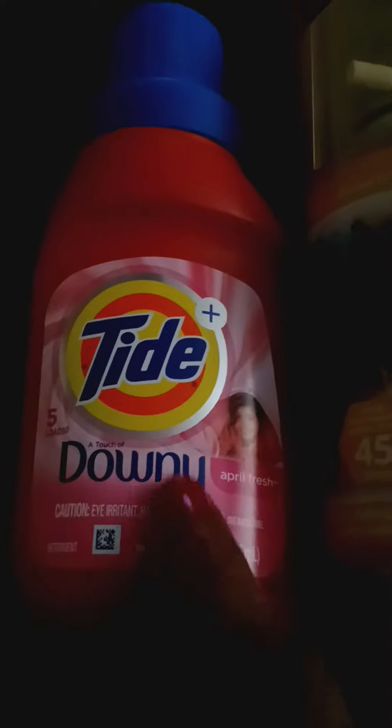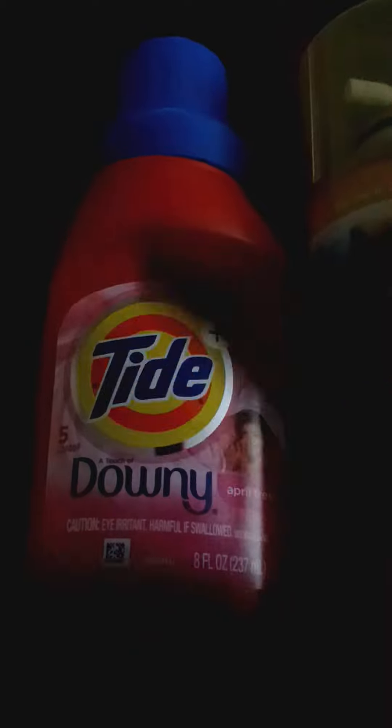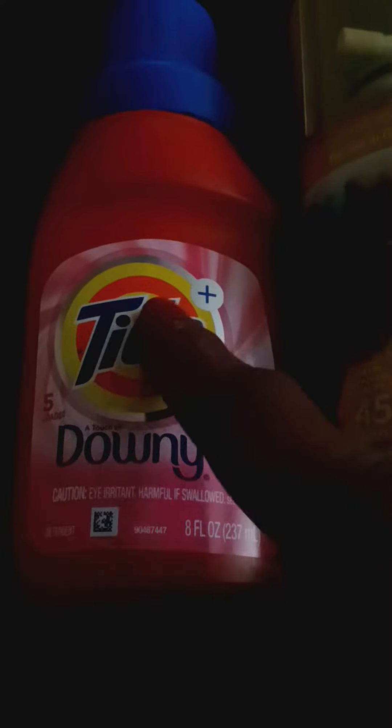You can even smell the Downy inside the Tide. So if you happen to go to Dollar Tree, make sure you stop out there because they have all different kinds of new dish detergent, laundry detergent. They got the Tide with the Downy.